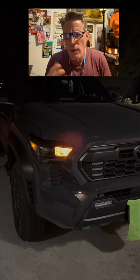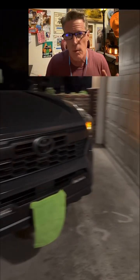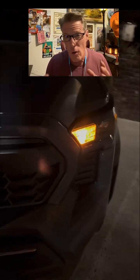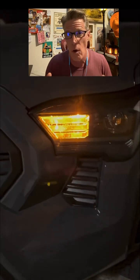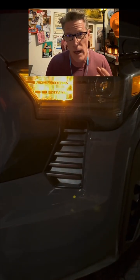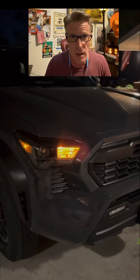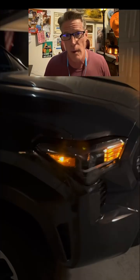So why do a lot of manufacturers stick with amber? That's because amber is old school, they're reliable, and they're a little bit more noticeable in low visible conditions like rain or fog. They also don't tend to be too bright. Sometimes the white ones can be a little too bright, blind oncoming traffic, and just be an annoyance to everybody around you.